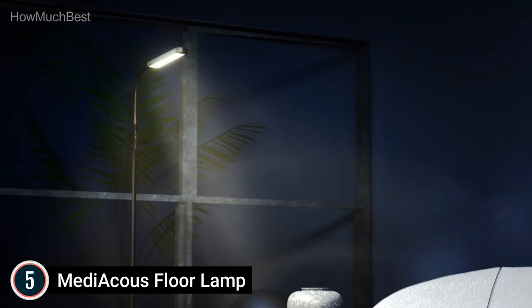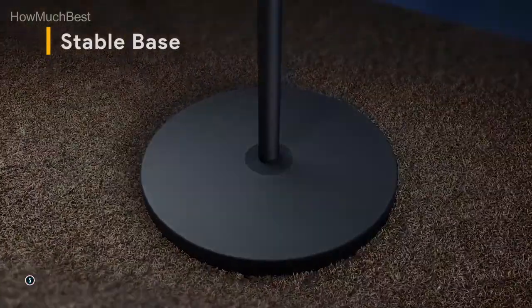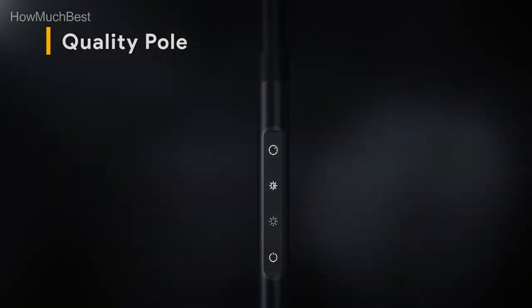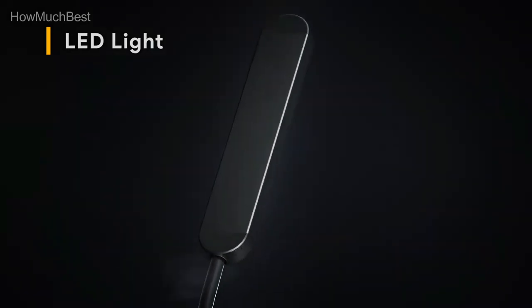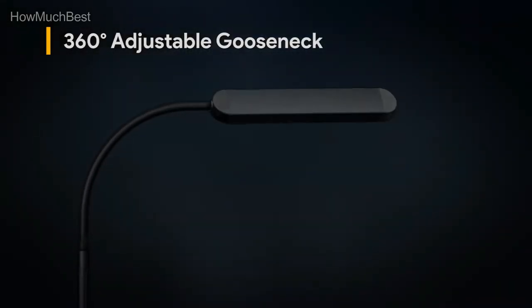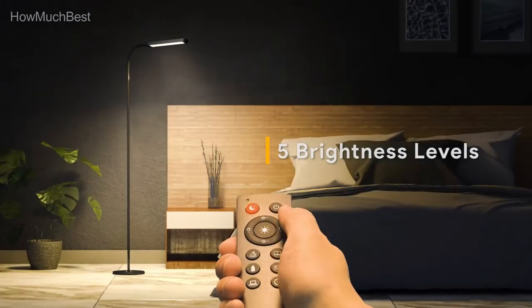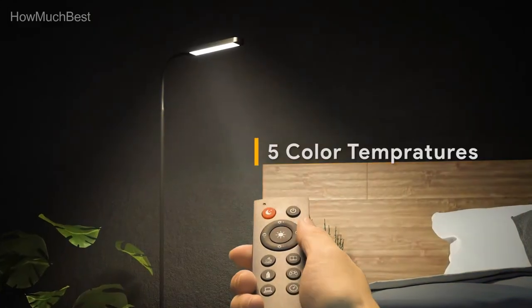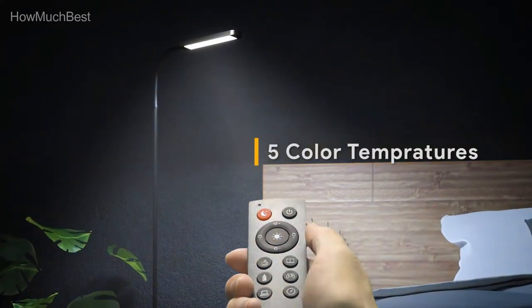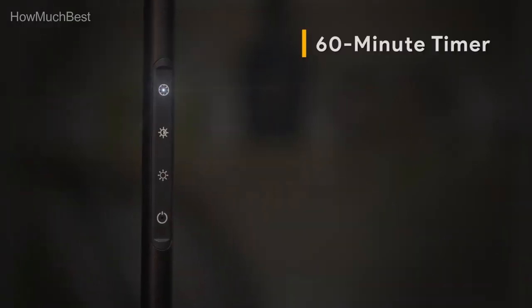This modern floor lamp has a 1-hour timer. The dimmable floor lamp is also suitable for use as a nightlight. The safe design features a stable base that reduces the risk of tipping over for children and pets. It is easy to install the LED floor lamp — just follow the instructions and you will be able to do it in about 5 minutes.